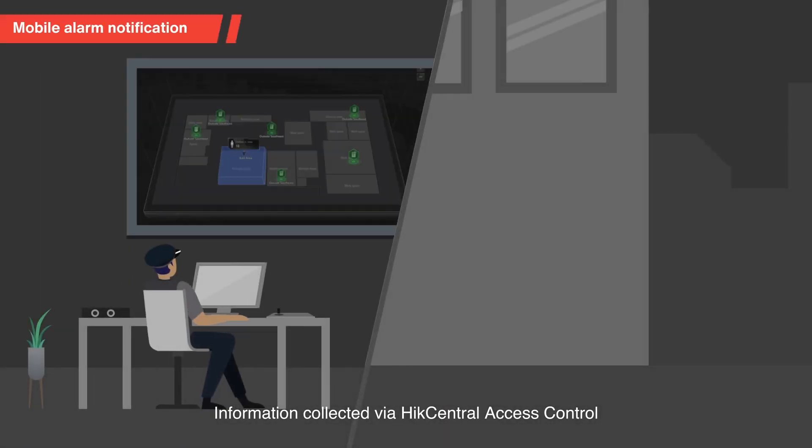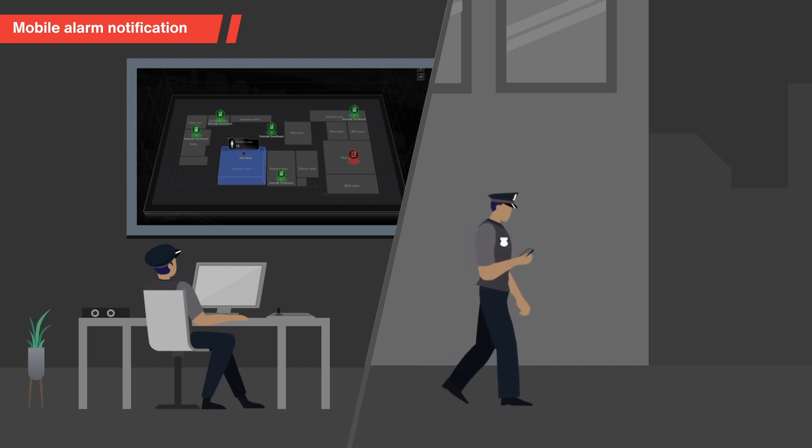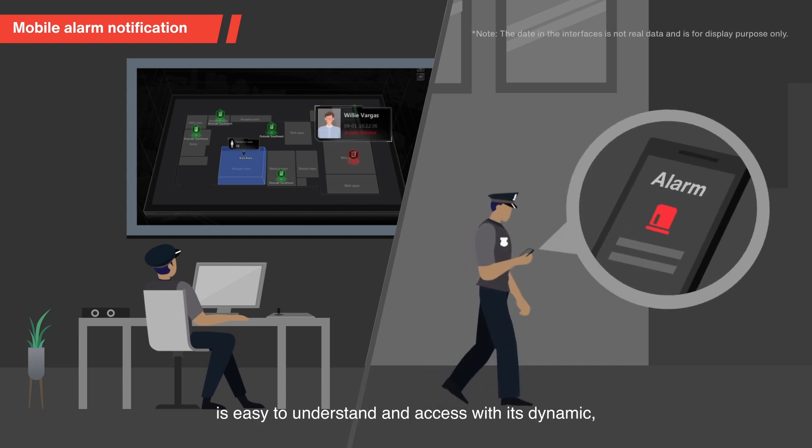Information collected via HikeCentral Access Control is easy to understand and access with its dynamic visual reports. The onboard interactive e-map enables management and security staff to get accurate and timely notification upon incidents.